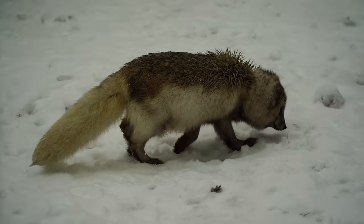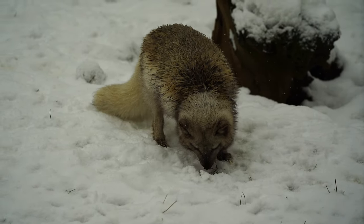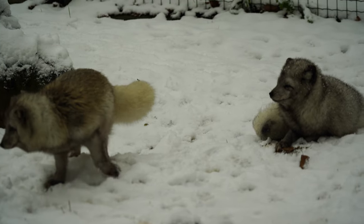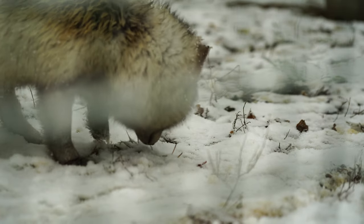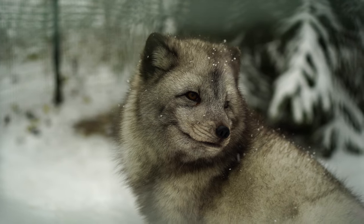The fox has a compact body with a bushy tail, which it uses for balance and as a warm cover during harsh weather. Its short legs help minimize heat loss to the frozen ground, and its rounded ears are smaller than those of other fox species, reducing heat loss.